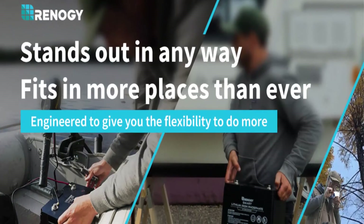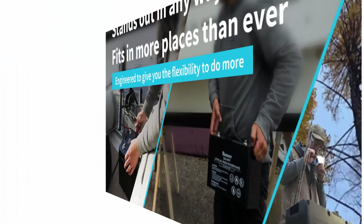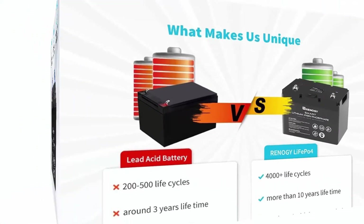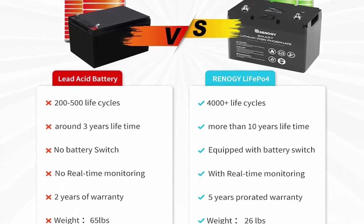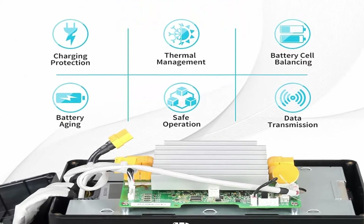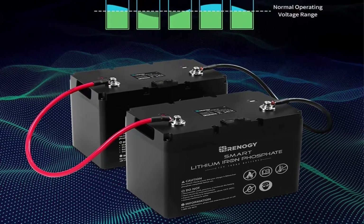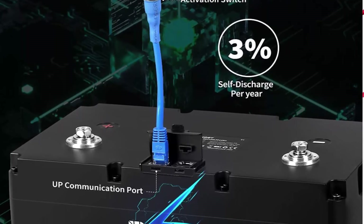Reliable BMS system: the state-of-the-art battery management system with high-performance dual processors provides short-circuit, overcharging and over-temperature protection while maintaining balanced voltage across all cells. Activation switch: the battery with an activation switch allows you to manually enter shelf mode, giving a very low self-discharge rate to hold charge for longer periods and better protect the battery when not in use. Auto-balancing function: easily connect multiple batteries in parallel with auto-balancing to improve average charging efficiency long-term.